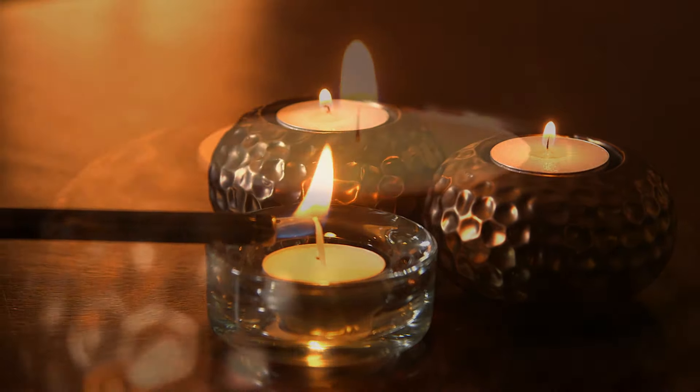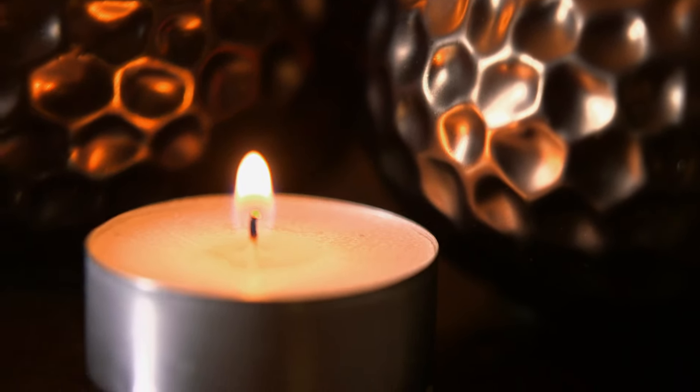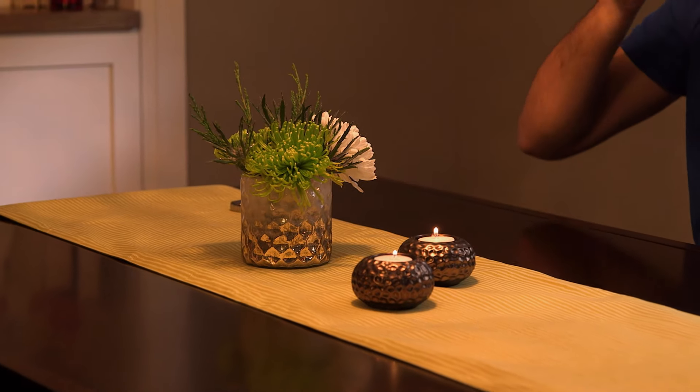Five hours of romantic flickering candlelight sounds like a perfect date night.